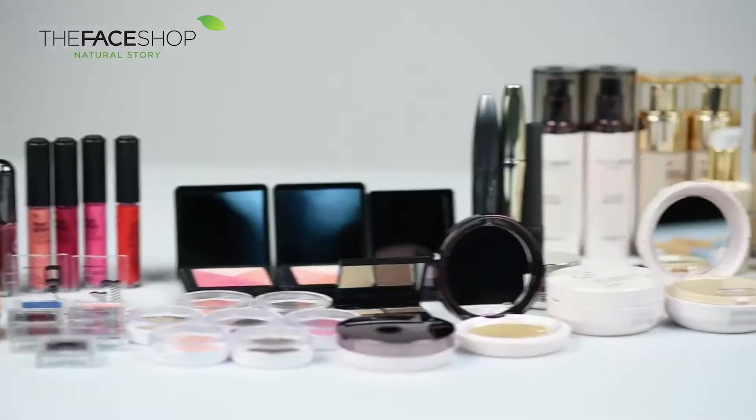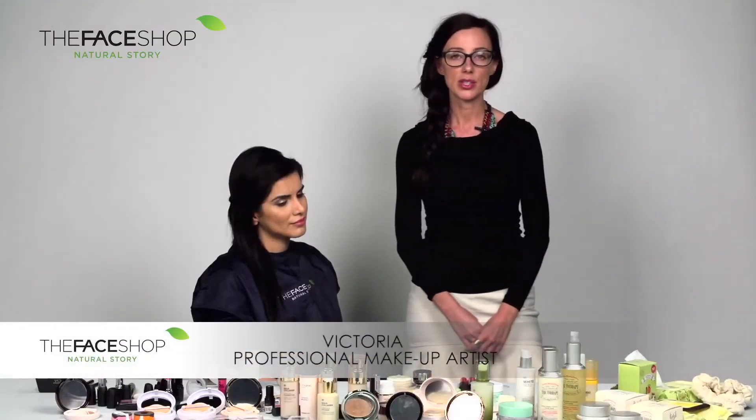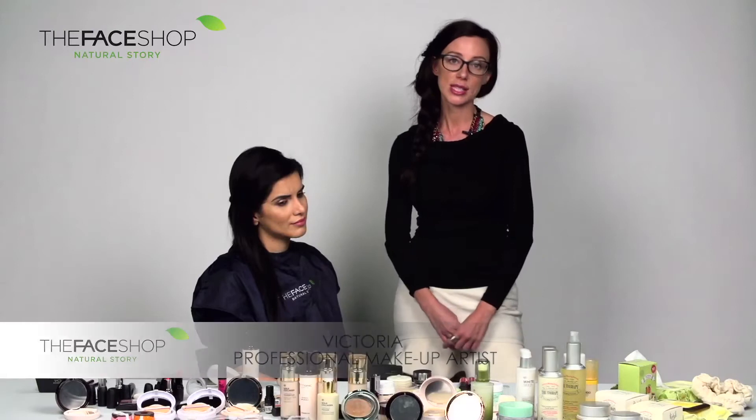The Face Shop is a South Korean natural cosmetic brand with over 2,300 stores worldwide and 18 stores within the UAE. Hi and welcome to The Face Shop. My name is Victoria and I'm going to be your makeup artist for this webisode.